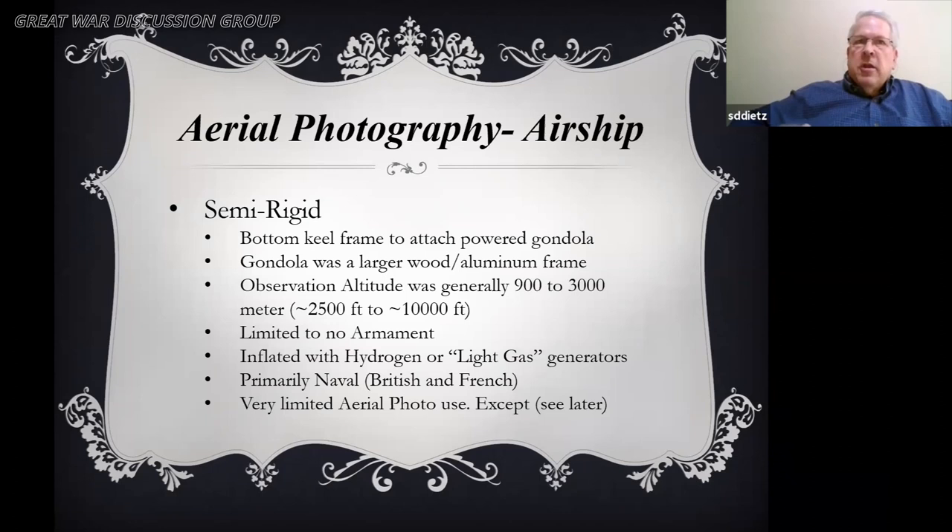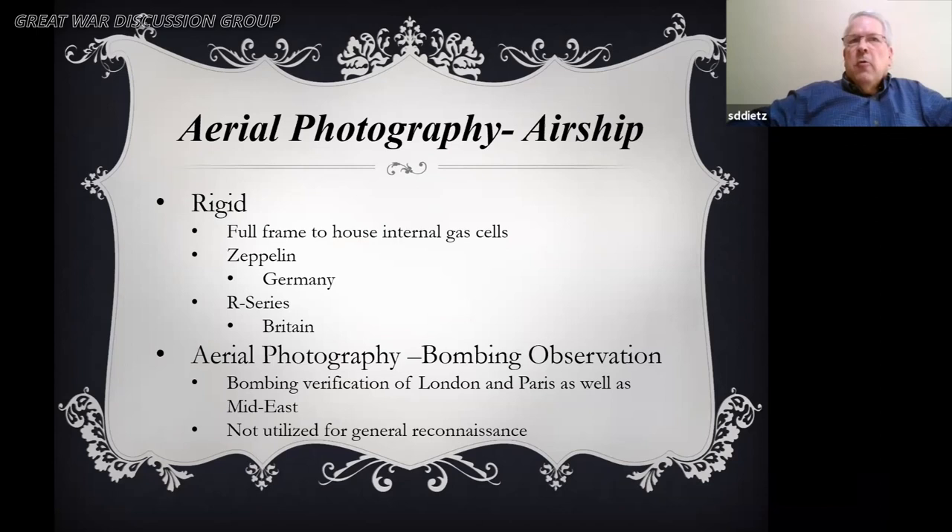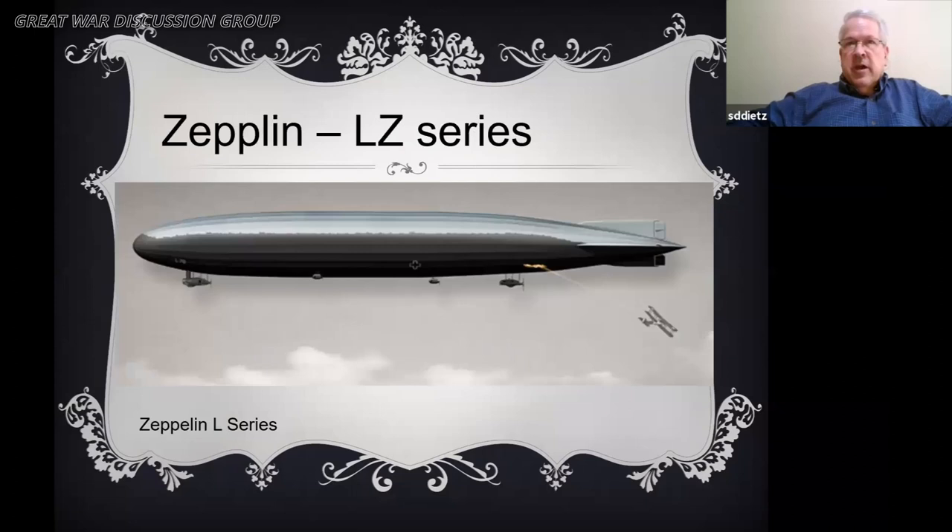The difference between a semi-rigid and a blimp style is that the semi-rigid would have a keel underneath, usually wood or aluminum, with the same altitude as non-rigid balloons. The Zodiac blimp we saw earlier was an example of a semi-rigid where the keel went from the front clear to the back. That semi-rigid Zodiac could carry 25 people where the prior blimp would only carry two. Rigid were obviously the Zeppelin and R-series. Aerial photography was pretty much limited to bombing observation in the Mideast, London, and Paris, where the Zeppelins were really utilized.